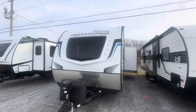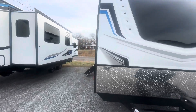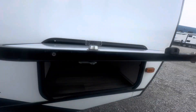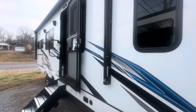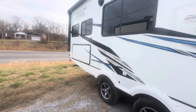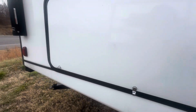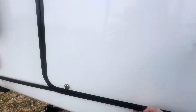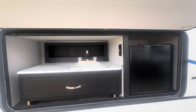Let's take a look at this 2023 Freedom Express. You do have your pass-through storage right here. Your awning runs all the way across. Here is your outdoor kitchen — you've got a fridge and then your sink area.